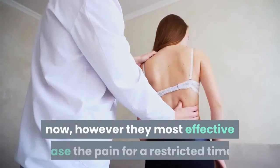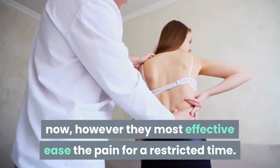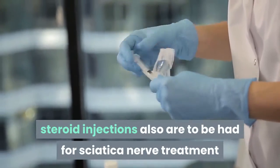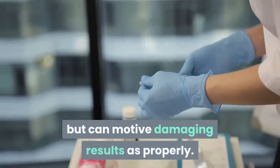There are many traditional sciatica nerve treatment methods available right now, however they only ease the pain for a limited time. Other than this, steroid injections are also available for sciatica nerve treatment but can cause damaging side effects as well.